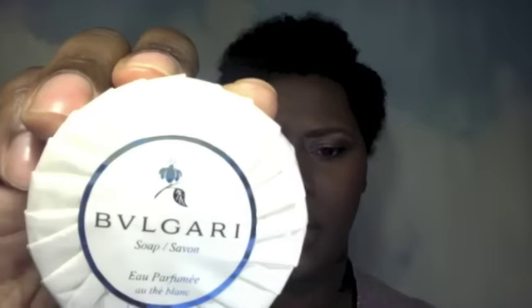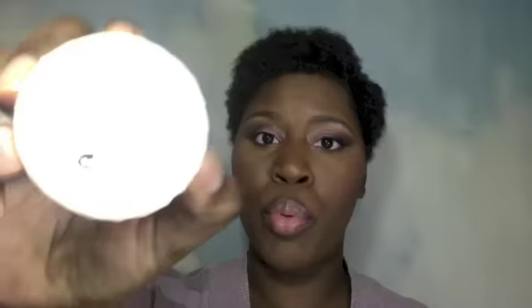Then we have by Bougari, and this is a soap. This is actually what has the box smelling so good. This is a sample size at 1.76 ounces — it normally comes in 5.3 ounces and the full cost is $30. I think this is a good sample size; I can use this. It'll be the last thing I use in the shower after I really get clean.